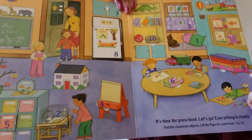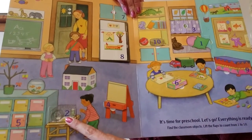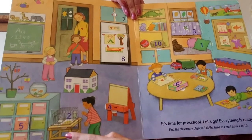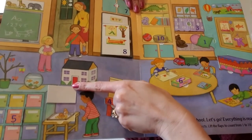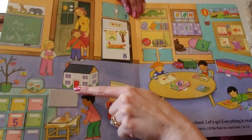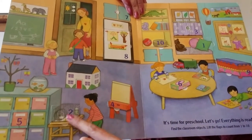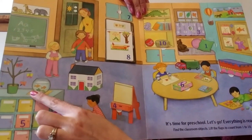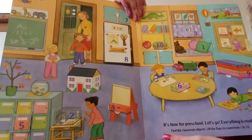Do you see a number 2 anywhere? Let's look down here — number 2. Lift the flap and what's under there? Can you see? 2 hamsters. This classroom has pets. They have 2 hamsters under the number 2, and look over here — 1, 2 — they have 2 fish in their classroom too. That looks like fun.